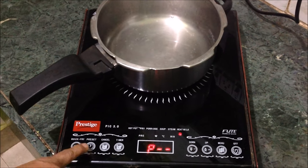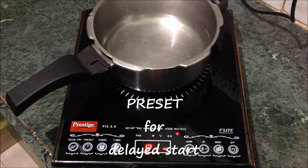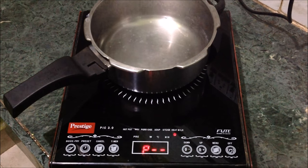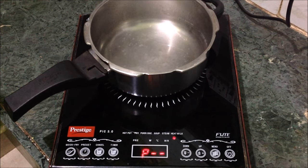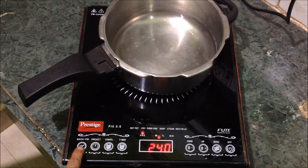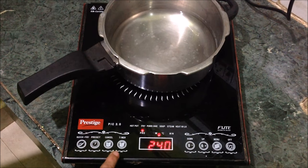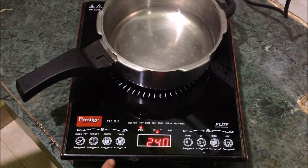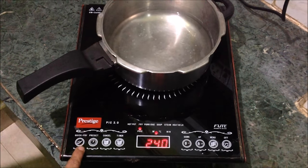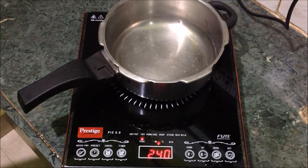There's one more feature — a Preset button, which will allow you to preset the time of your cooking. If you want to cook after half an hour, one hour, or up to 24 hours, you can set it, just like in a washing machine. There's also a Quick Fry option that works only when the induction is in fry mode. When Quick Fry is selected, the power increases to 2200 watts and remains in fry status for three minutes, after which you can start frying.